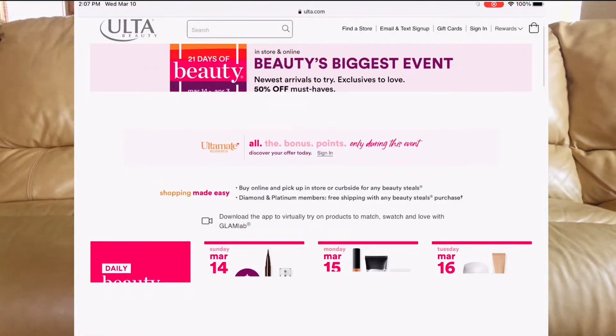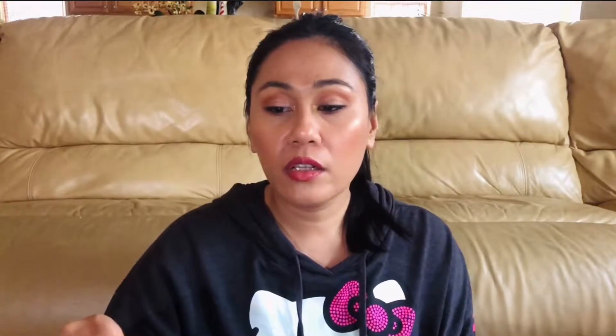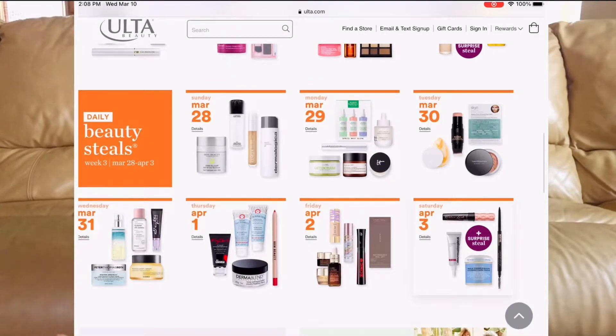We're going to skim through the event together — I'll have a screen recording of the Ulta 21 Days of Beauty page, and I'll also have the link in the description below. Basically, this is Ulta's biggest event of the year: all exclusive items are 50% off. The sale starts on Sunday, March 14th and ends on April 3rd. They call these beauty steals.